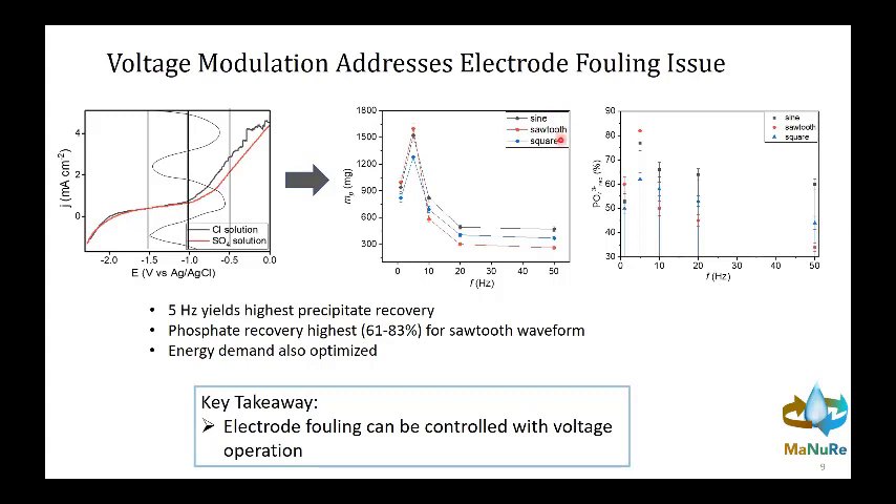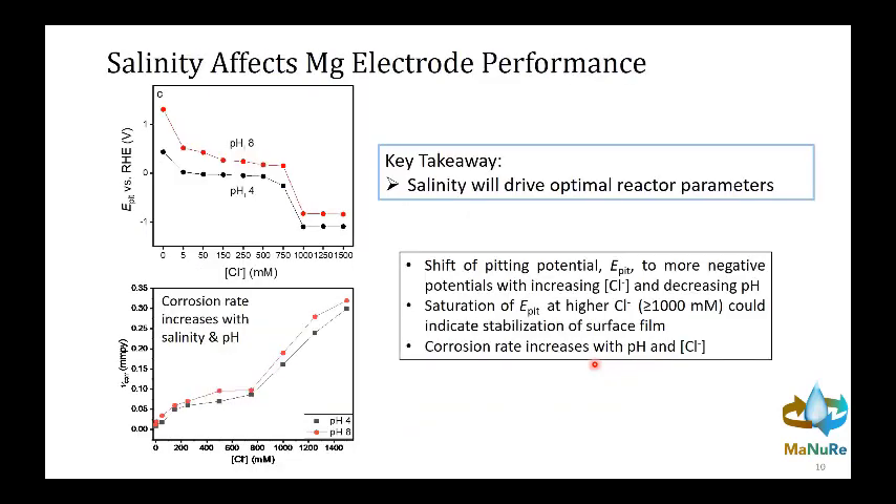She looked at various waveforms — sine, sawtooth, and square — for modulating the voltage around that median value, and also at the frequency of modulation. What has been incredible is that the waveform type doesn't matter too much, but frequency really matters a lot. We zeroed in on a frequency of about 3 to 5 Hz that works very well, essentially eliminating most of the fouling we were seeing. As a result, we increased phosphate recovery, increased struvite mass recovered, and significantly decreased our energy demand.